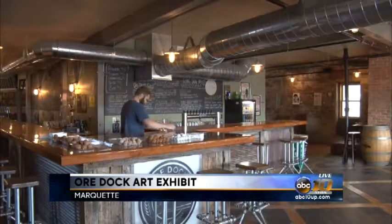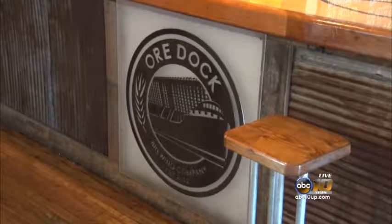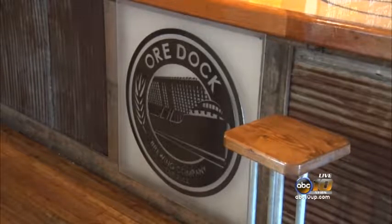A local brewery is holding a month-long exhibit to introduce people to an uncommonly known art technique. The exhibit kicked off this evening on the top floor of the Ordoch Brewery Company in Marquette. The exhibit consists of handmade concert posters using the screen printing technique.